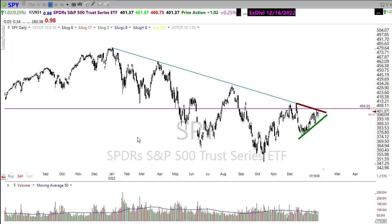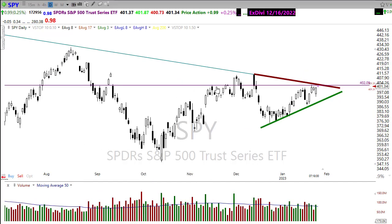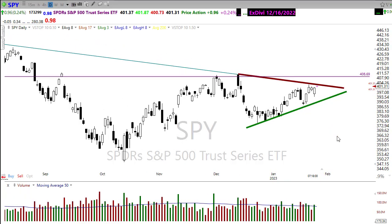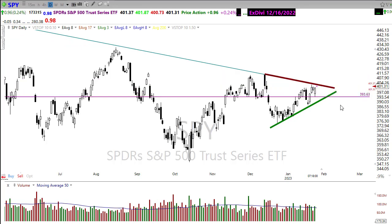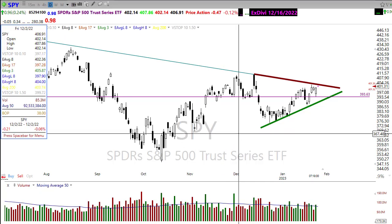We have price resistance levels up here that we are testing right now. If we push through, maybe we push back up toward those highs, though there's more resistance there too — pretty big point moves to be had. If the bears find inspiration, a retest back down to price support would be a possibility. Pretty dangerous potential price moves and whips could be seen in this market.